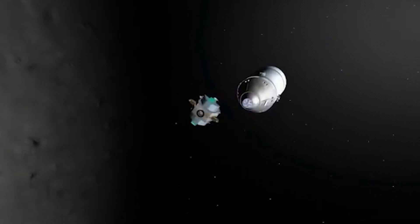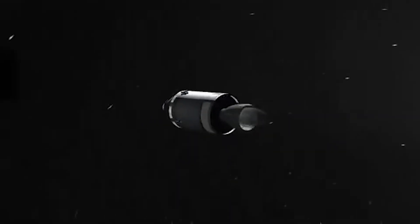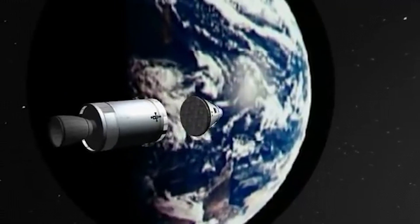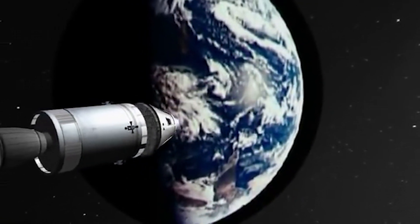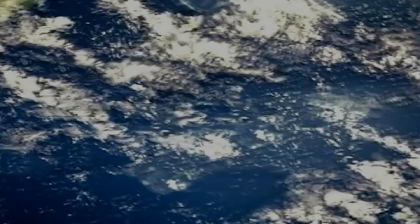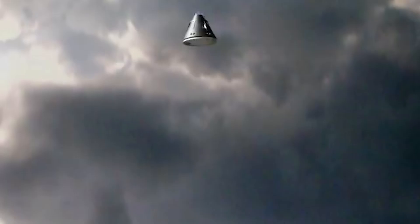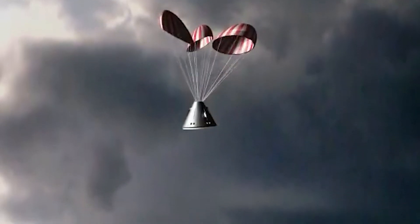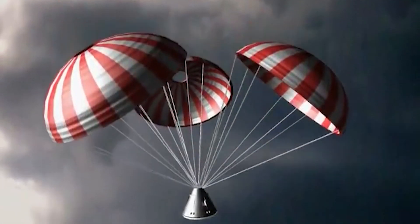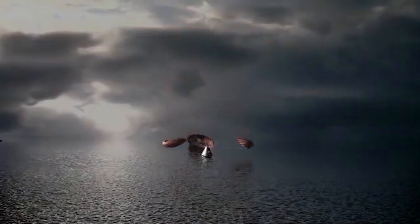Next, the journey back to Earth begins. The spacecraft, now loaded with lunar samples, starts its trip home. In Earth's orbit, it connects with another module — joining two vehicles together in space. Finally, the combined spacecraft carrying the lunar samples heads back to Earth thanks to the second module, concluding with a splashdown in the sea using parachutes, just like astronauts in the Gaganyaan mission.